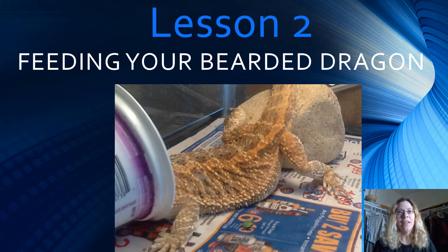Hi boys and girls, this is lesson two. It's all about feeding your bearded dragon and what not to feed your bearded dragon.